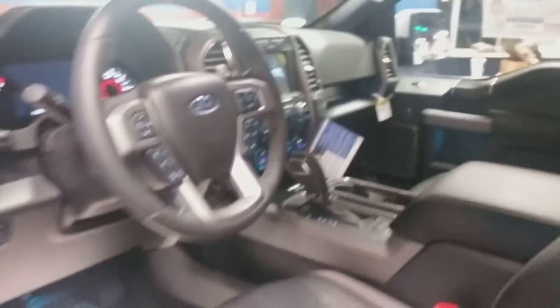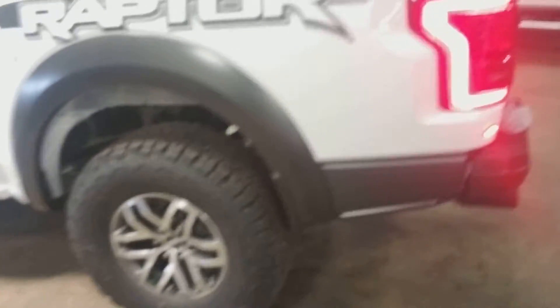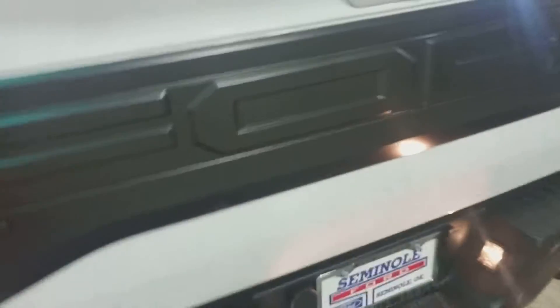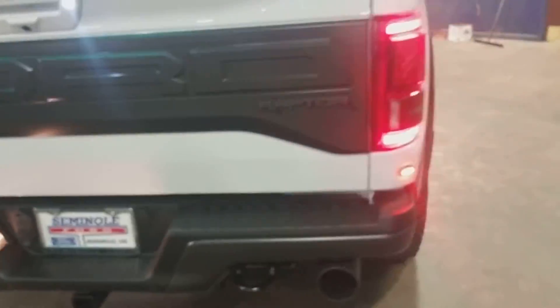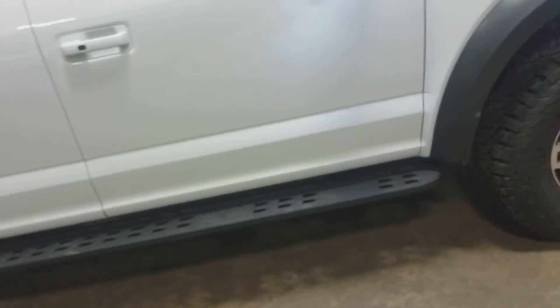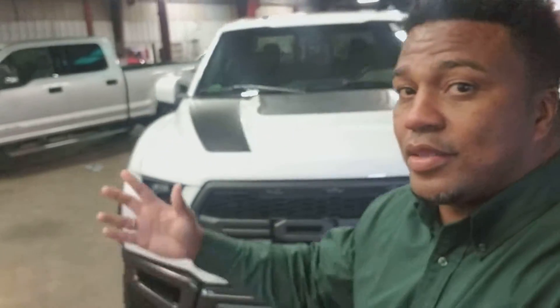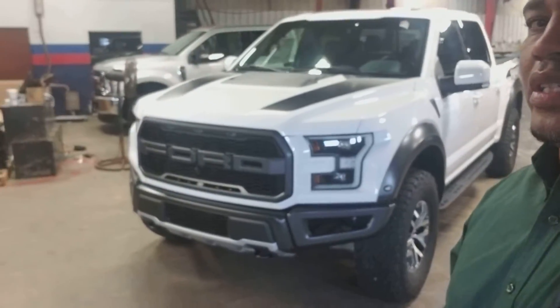This is the one, and you can get a smoking deal on it. They were making sure it was all nice and wiped down. Again, this is Mo here at Seminole Ford — there's the white Raptor, looks good, man. Hope to see you this week, or see you soon.